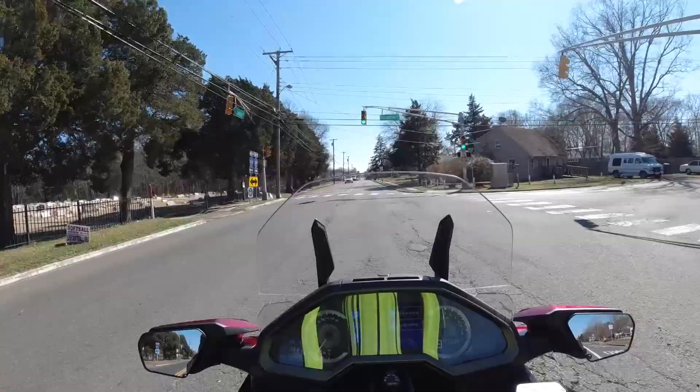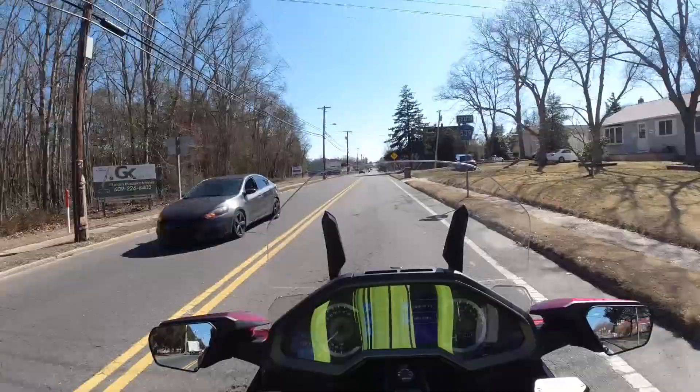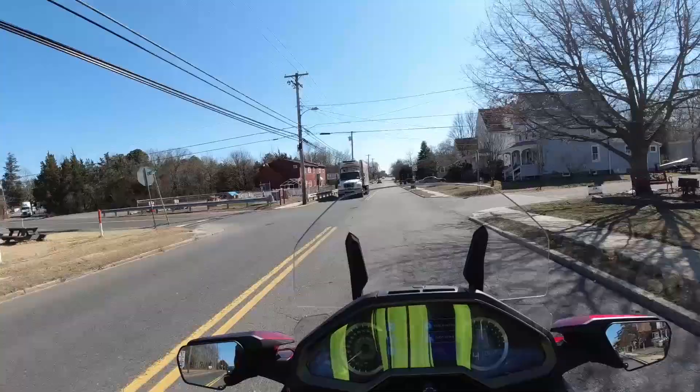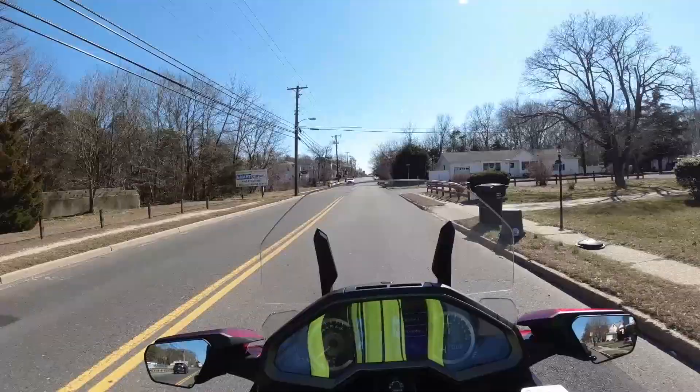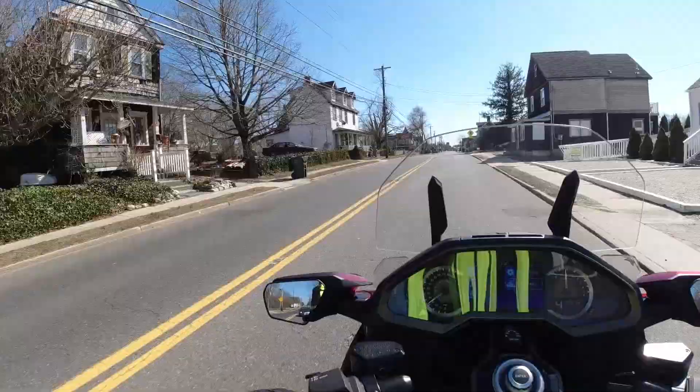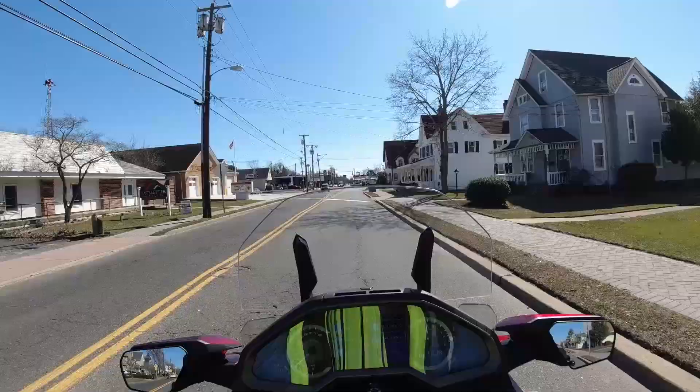The brakes on this thing are so good — it stops like nobody's business. With six pistons on each side you've got 12 pistons total of stopping power. That is hefty stopping power, and on a bike like this you really do need it because, even though they shaved some weight off, it is still a heavy bike. But when you're moving on it, it doesn't feel like it.